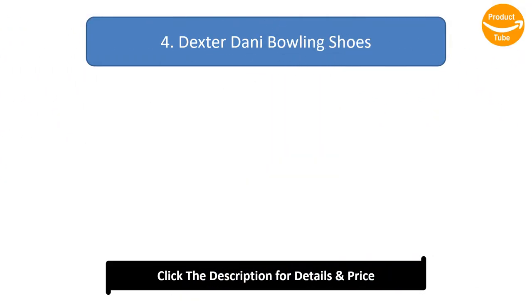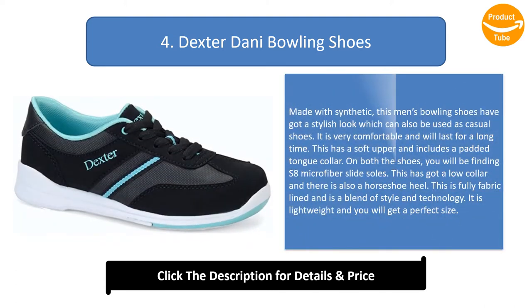Number 4: Dexter Danny Bowling Shoes. Made with synthetic, this men's bowling shoe has a stylish look and can also be used as casual shoes. It is very comfortable and will last for a long time. It has a soft upper with a padded tongue collar, and on both shoes you will find S8 microfiber slide soles. It has a low collar, horseshoe heel, and is fully fabric lined — a blend of style and technology. It is lightweight with a perfect size.